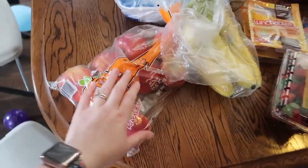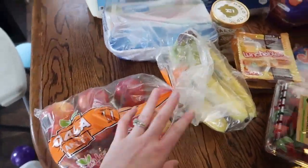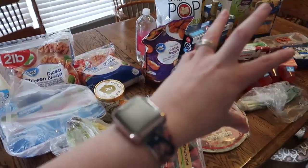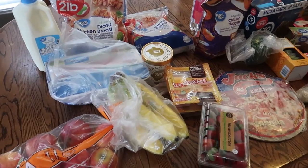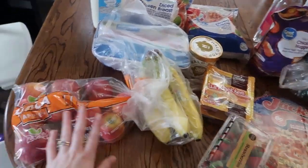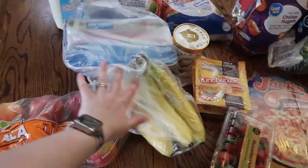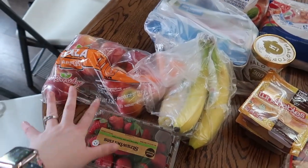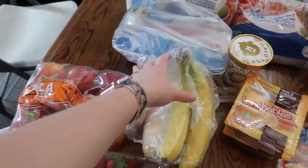We just got a thing of apples. I am on the Weight Watchers Blue program, so a lot of this stuff falls into what I'm going to be eating for Weight Watchers. I have a thing of apples, a thing of bananas, and strawberries. We all like fruit and fruit is zero points on the Blue plan.